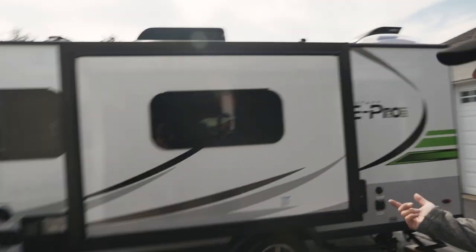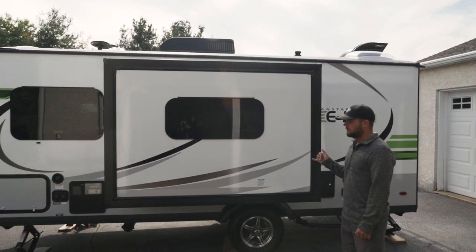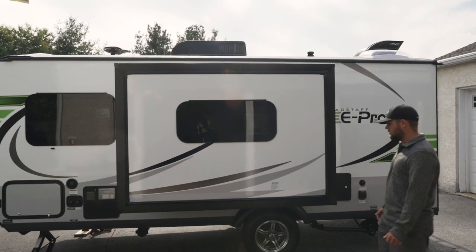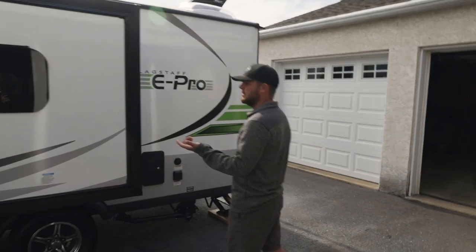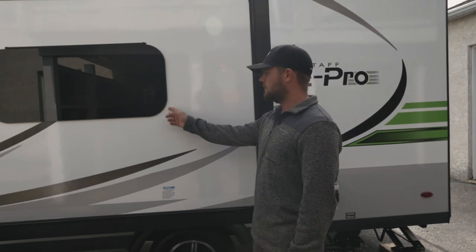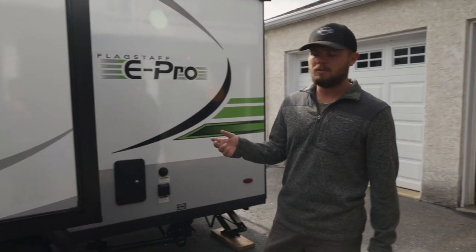And this is the slide out. The one we were originally going to get didn't have the slide out, but we realized this offers so much more space, so it's a lot nicer to have. And all the windows — they call them like frameless or something. I'm not a construction builder guy, but you can basically have them open when it's raining and they're like pre-tinted, which is really nice.